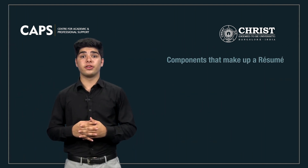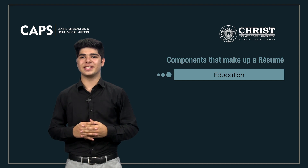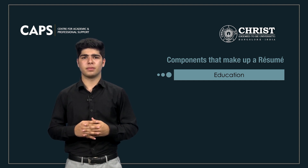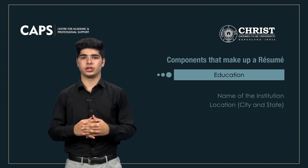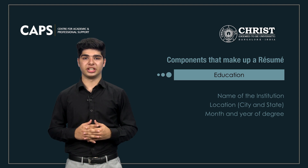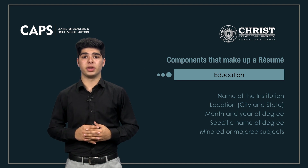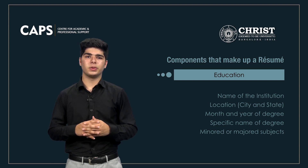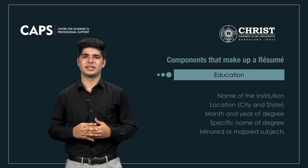The fifth component of a resume is education. This section is where you detail your educational history, including the name of the institution. You may include your GPA, although you are not required to do so. If you don't include your GPA, potential employers will assume that you have omitted it because it was bad. If your GPA is 3.0 or less, you can omit it.